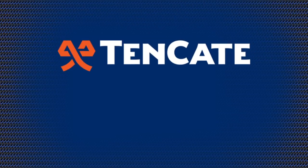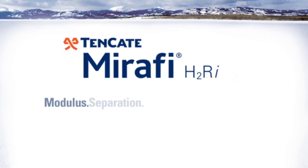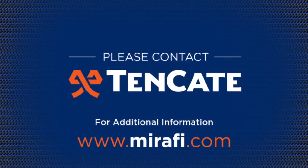Tenkada Geosynthetics — the leader in geosynthetic development. Please contact Tenkada Geosynthetics for additional information.